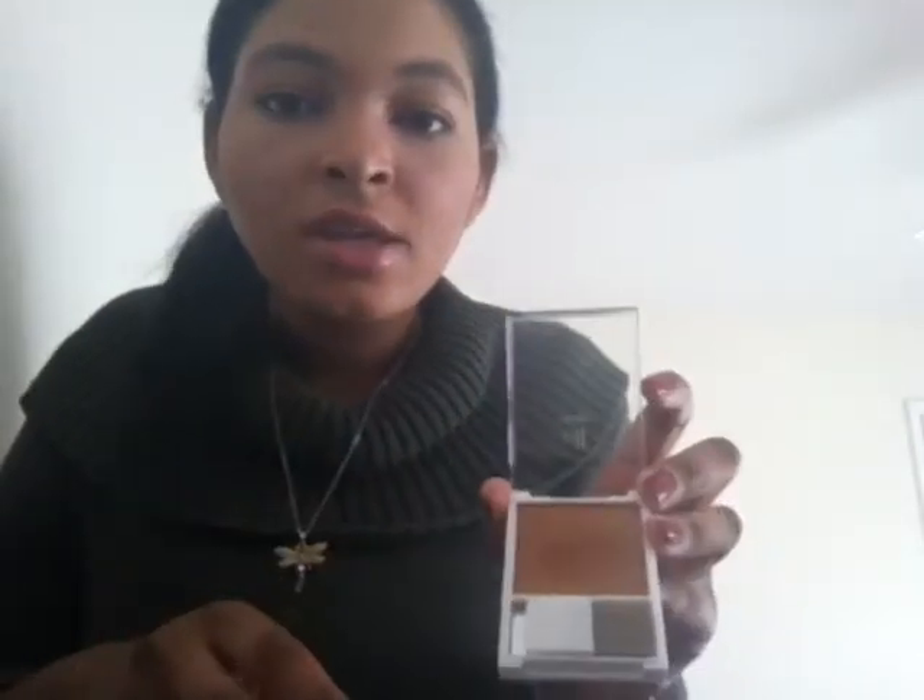Next is some bronzer, and this is my favorite product along with the mascara from the e.l.f. haul. I felt like this did the best for me and I just love the way it looked. It came with a little brush, but that's too small to get the job done. It has a little mirror at the bottom too. It is shimmery, so if you don't like shimmery bronzer this might not be for you, but it worked really well. This is the Sunkissed Bronzer and it was two dollars.